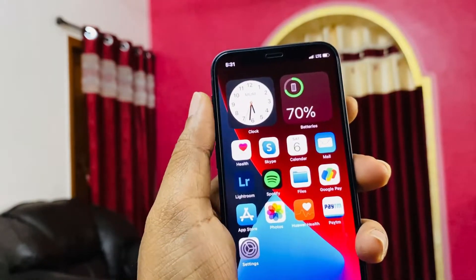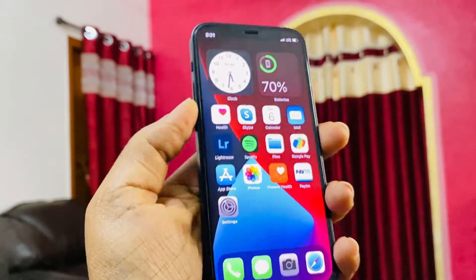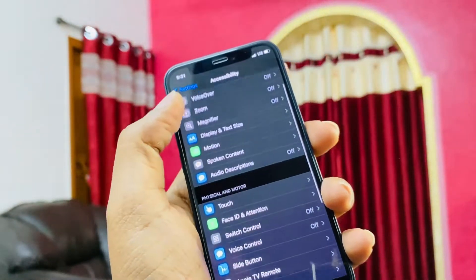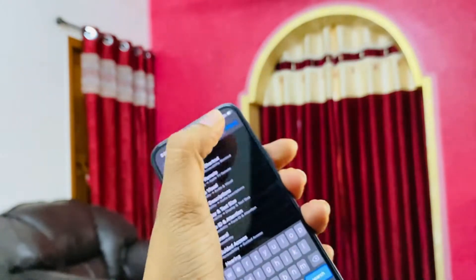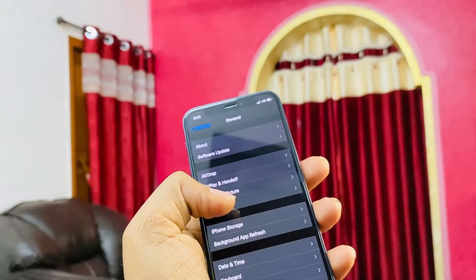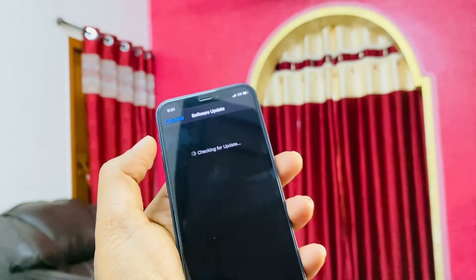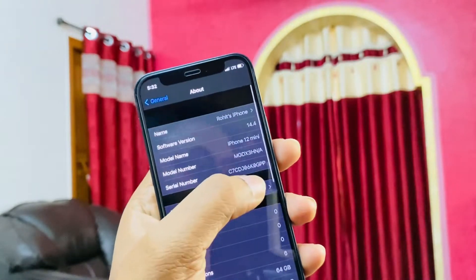The battery is at 70 percent right now. This phone comes with the A14 Bionic chip, 4GB RAM, and is running iOS 14.4. One of the best features of this phone is the camera — iPhones are very good when it comes to videos, and still photography is great too.